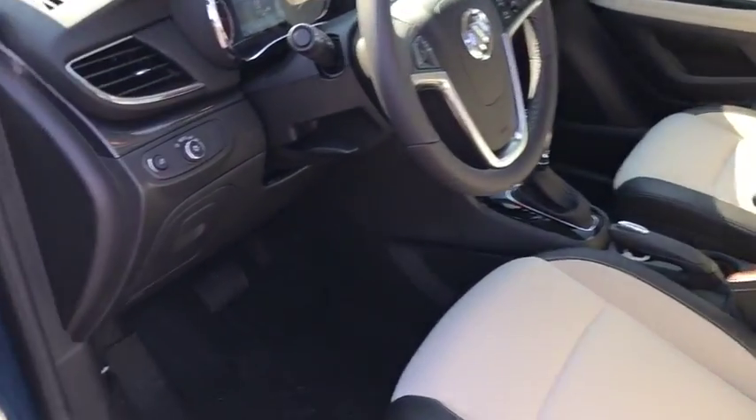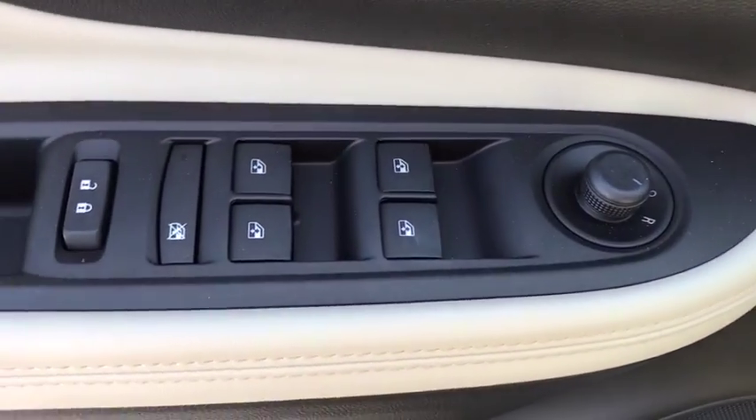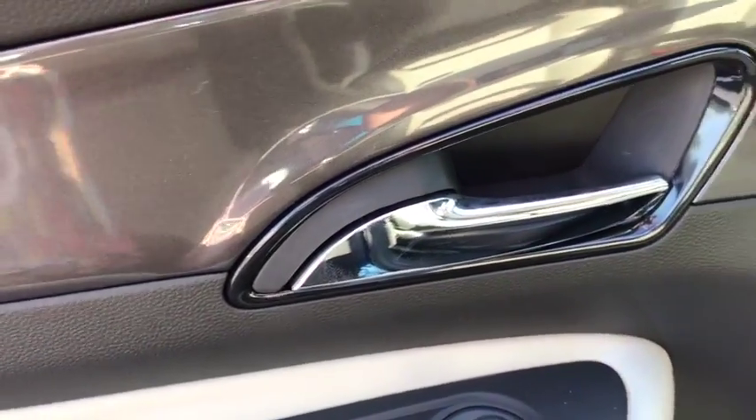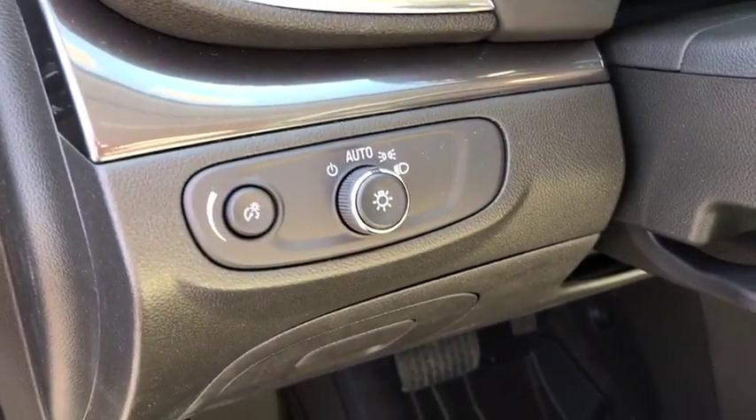Here are some of this vehicle's great options: traction control, dual airbags, power steering, alloy wheels, four-wheel disc brakes, rear window defroster, power windows, compass.